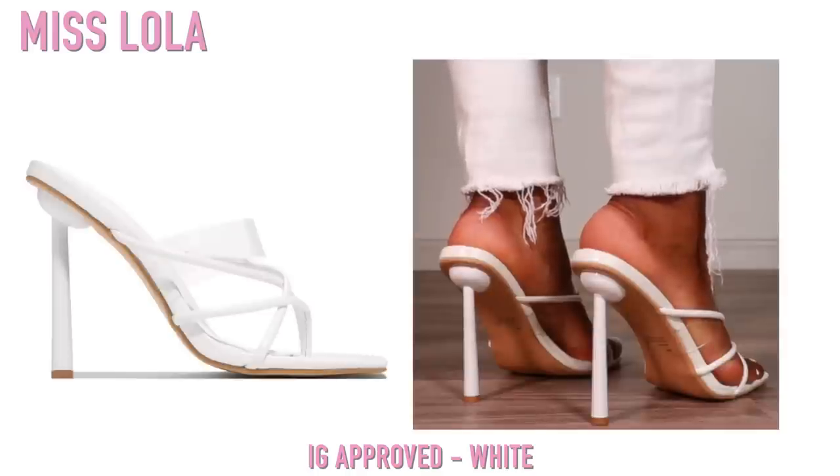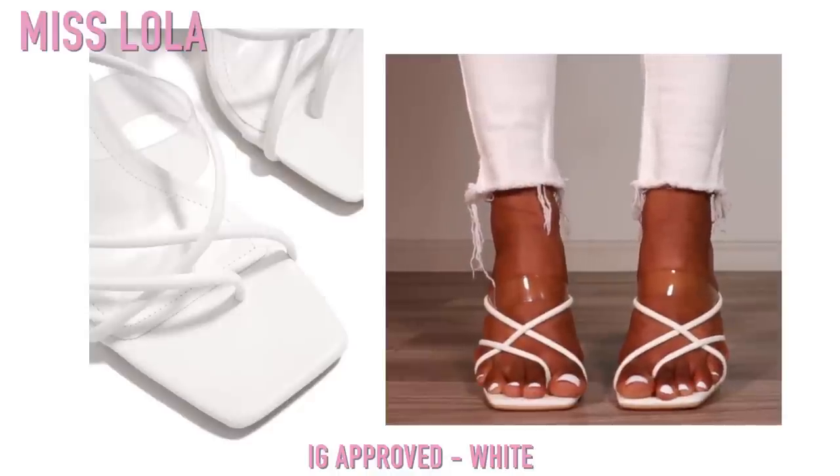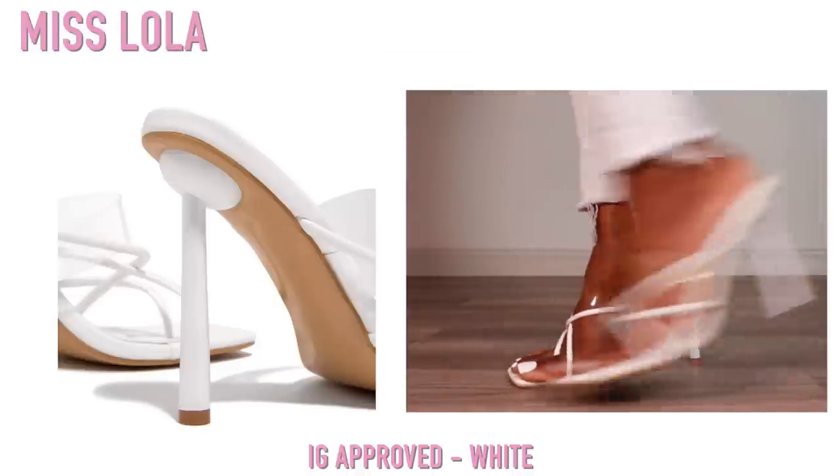These are a pair of mules from Miss Lola. I like these — I got them because I ended up getting two other pairs that are literally the exact same, but I just wanted to get all the colors.